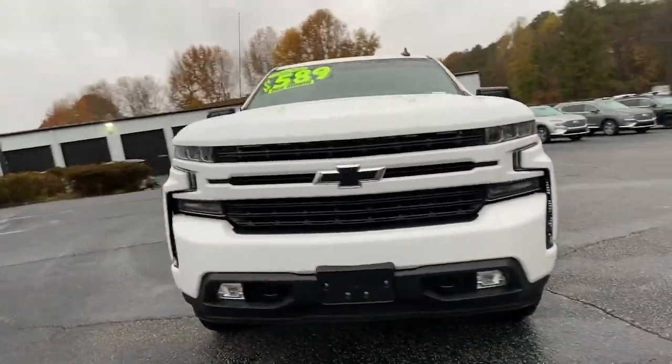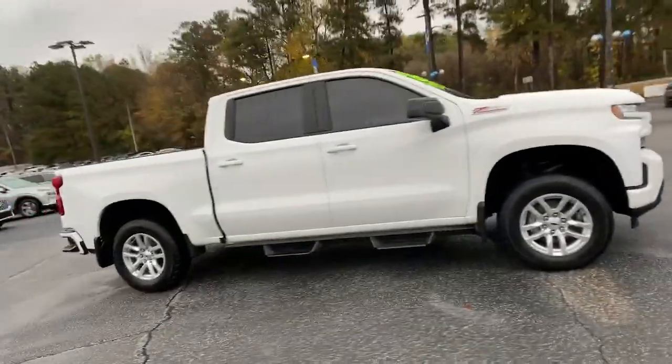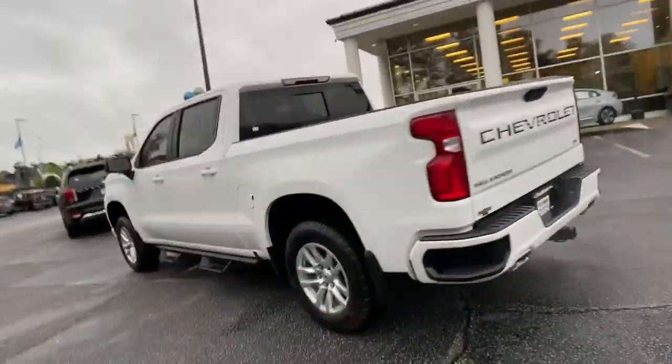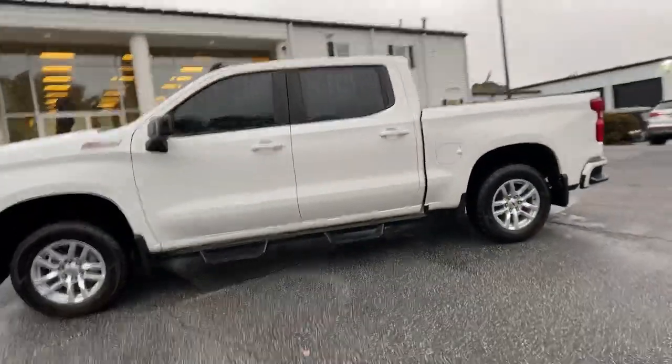Your next car could be the 2020 Chevrolet Silverado 1500. This vehicle is an outstanding buy with fewer than 15,000 miles on the odometer.